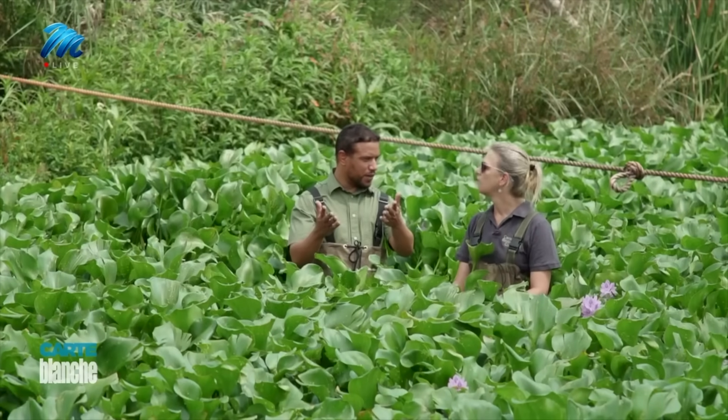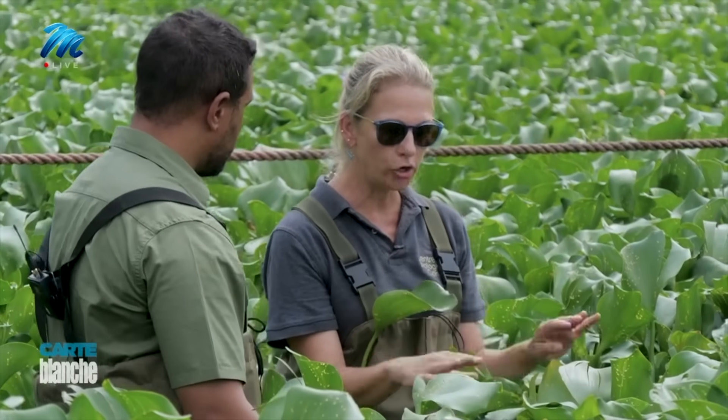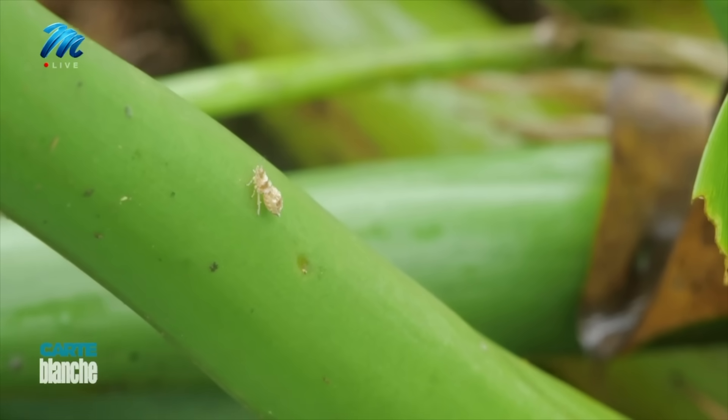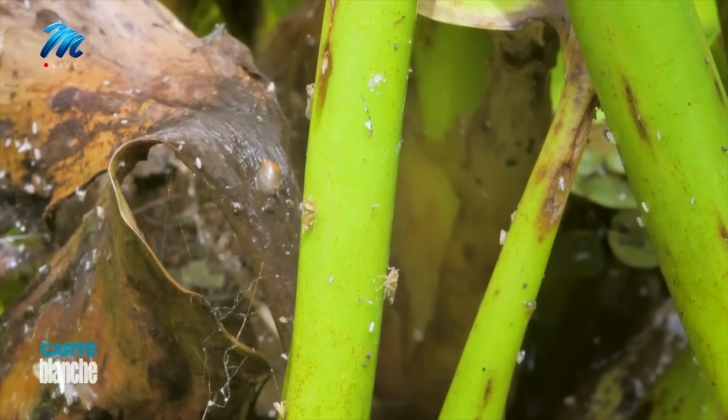You guys have gone to South America to fetch the hopper. Exactly. These insects can only feed on water hyacinth. There's nothing else that they can complete their life cycle on — they can't lay eggs, they can't develop.